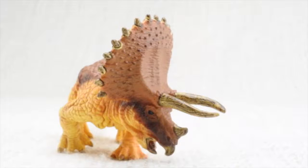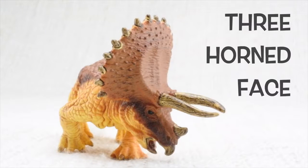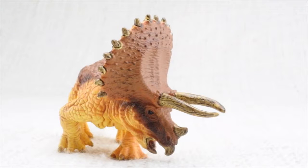Triceratops means three-horned face. It had two large horns above its eyes — let's count them: one, two. The third was a very small one, made up of the same stuff that's in your fingernail.